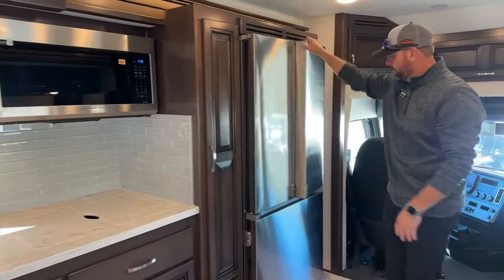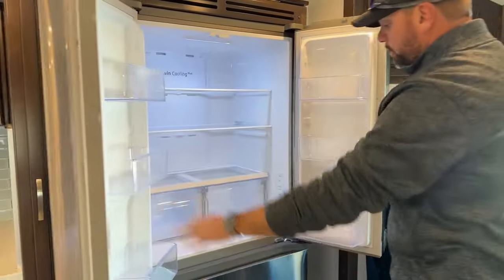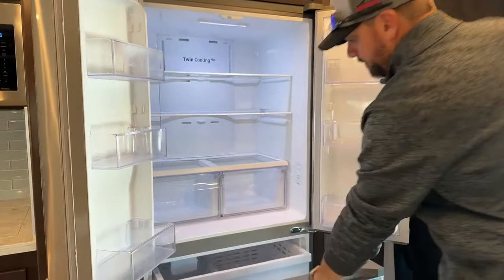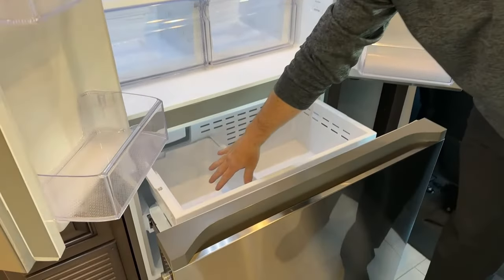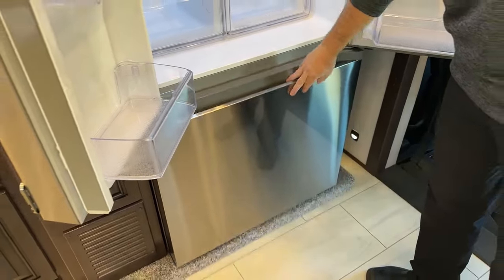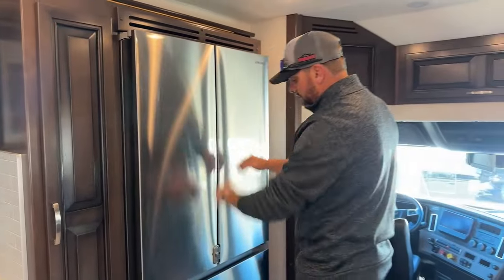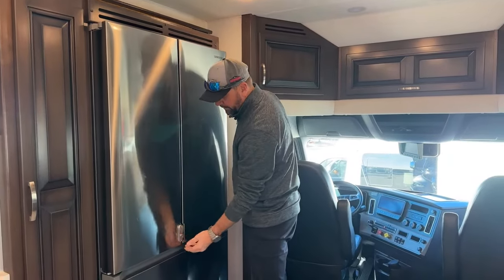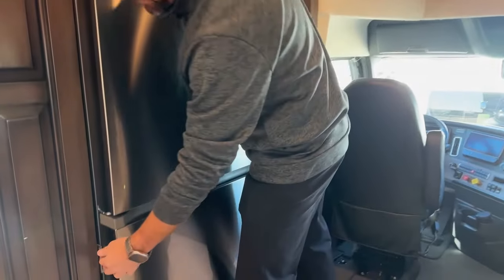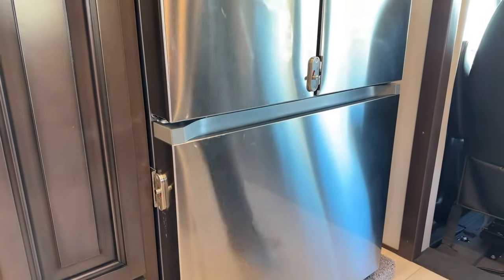Moving down the line, we've got the Samsung residential refrigerator. The ice maker is located here, with the rest of the lower section being freezer storage, and the refrigerator is up top. The Renegade puts little latches on here that are very simple to operate and lock, so everything stays nice and tight when you travel.